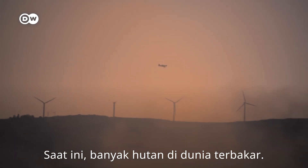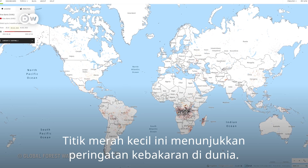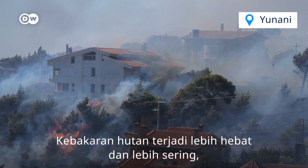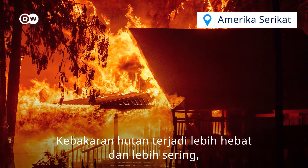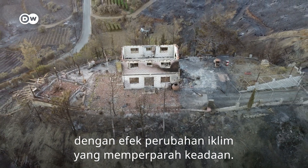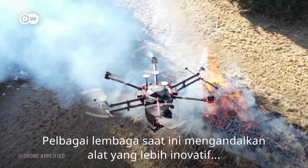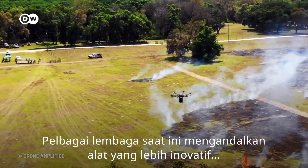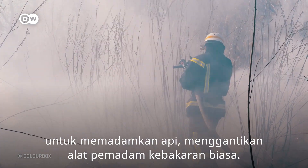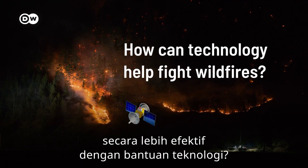Right now, parts of the world are burning. These little red dots represent current fire alerts around the globe. Wildfires have started becoming more intense and frequent, with the effects of climate change intensifying the phenomenon. Agencies today are turning to more innovative tools to keep up with the flames rather than your classic fire hose. So how can we fight wildfires more successfully with the help of technology?